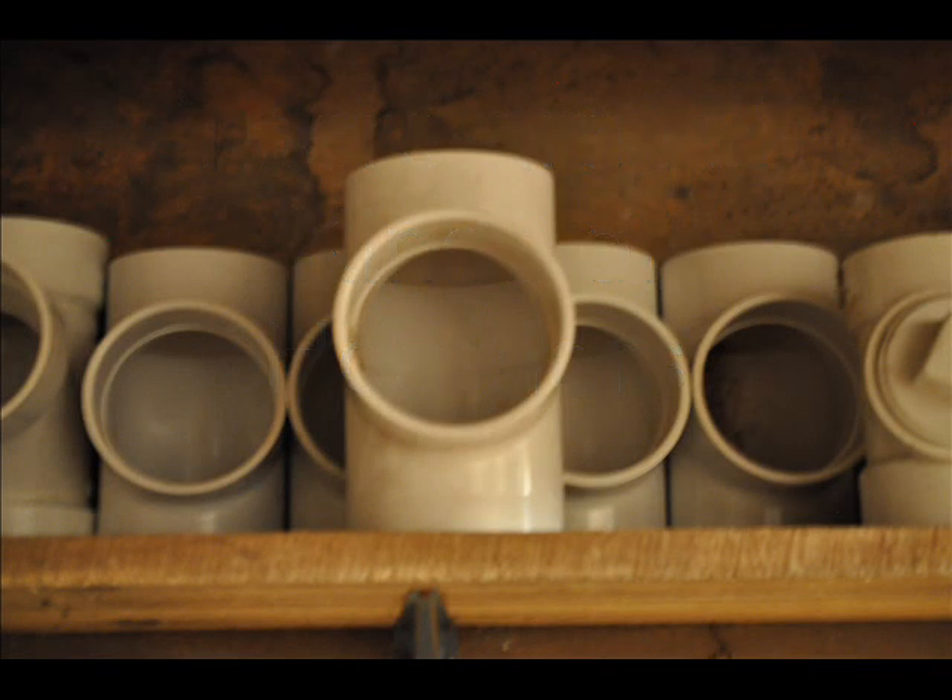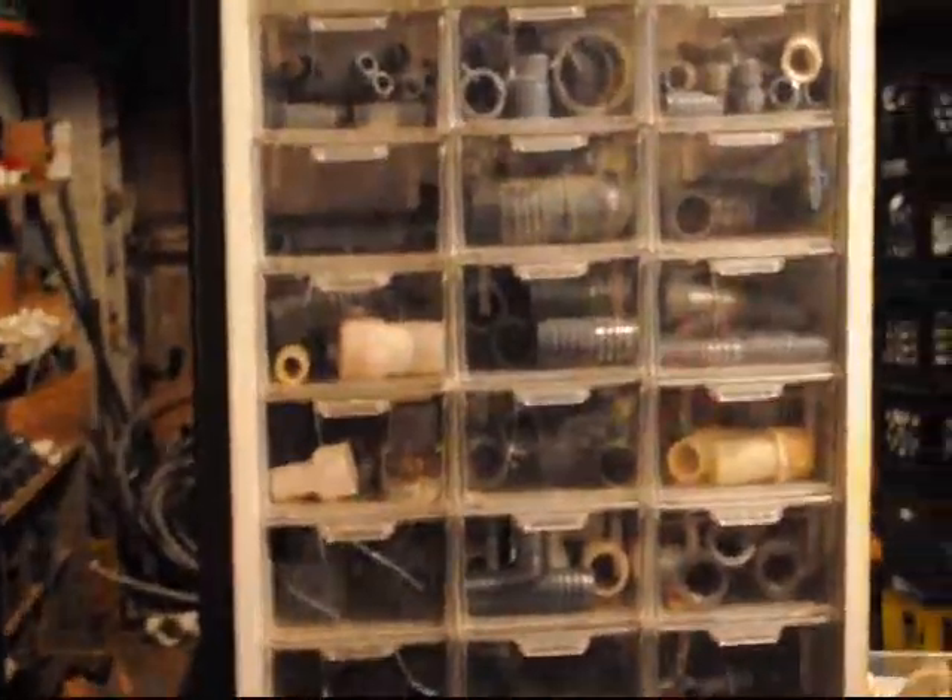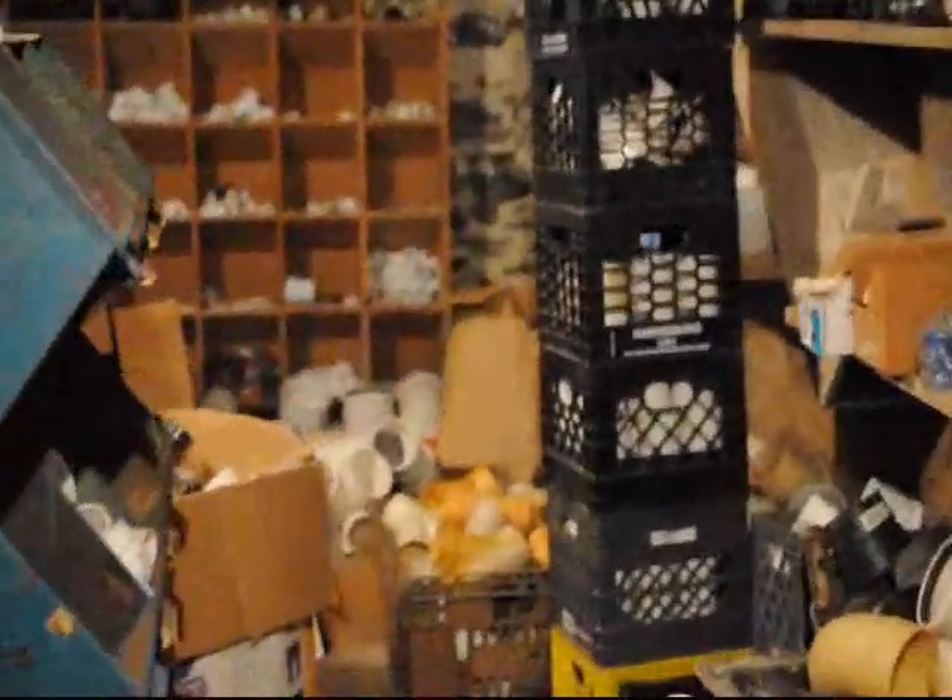I have a strange disease. It's called PVC — polyvinyl chloride. Yes, I collect PVC pipe parts and fittings.